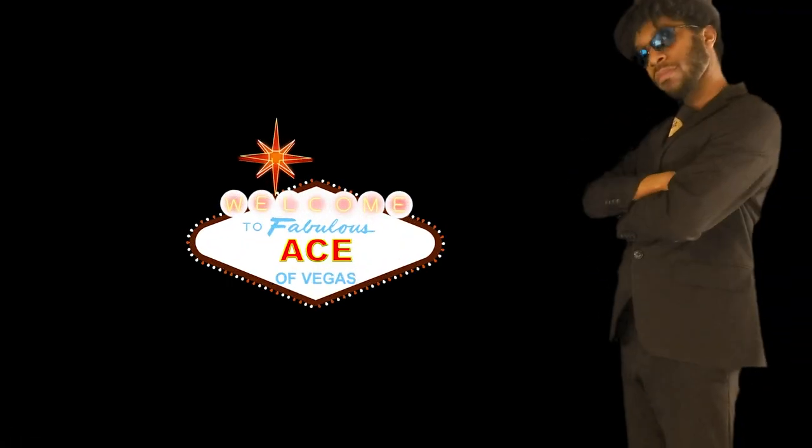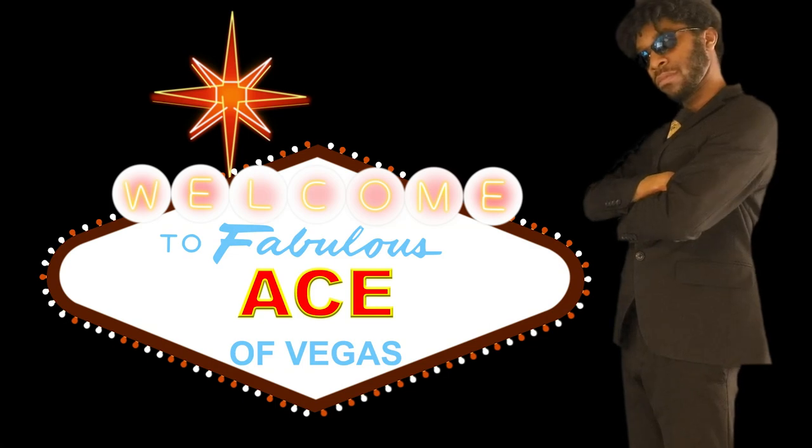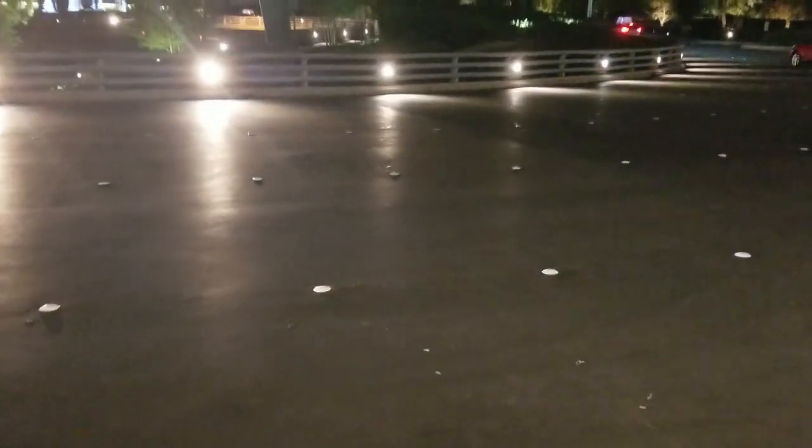So apparently this evening I have a date with an Autobot. It's the Ace of Vegas. Alright guys, Ace of Vegas here. And I think that's my self-driving car, the Aptiva, apparently.